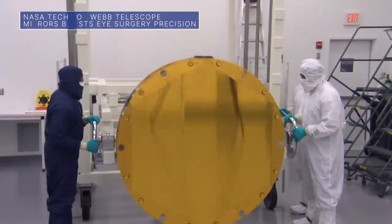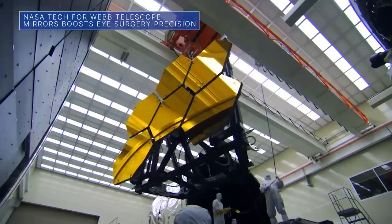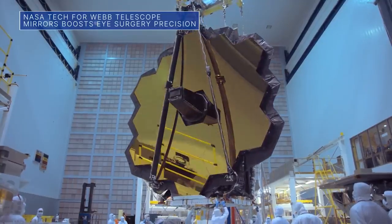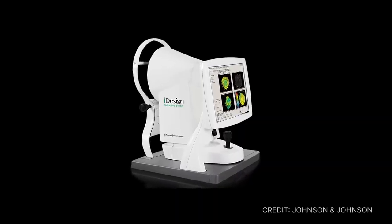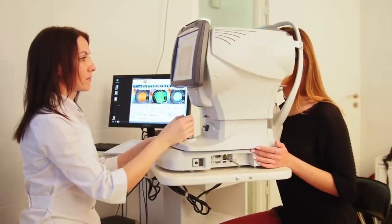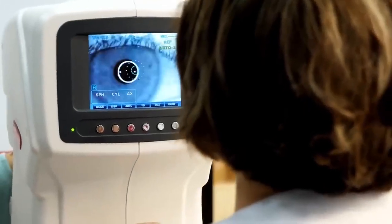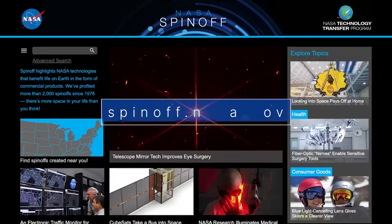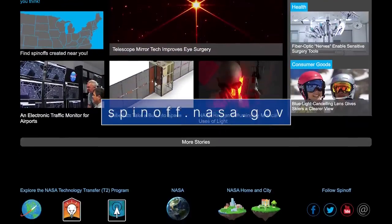Meanwhile, some NASA-developed technology used during construction of the Webb Space Telescope to measure deviations in its mirrors is driving major improvements to LASIK laser eye surgery and helping to improve the vision of millions of people on Earth. Medical company Johnson & Johnson has incorporated the tech into a device that takes precise eye measurements to map imperfections in visual pathways and cornea curvature. NASA has a long history of transferring technology to the private sector. Learn more about our efforts to bring space technology down to Earth at spinoff.nasa.gov.